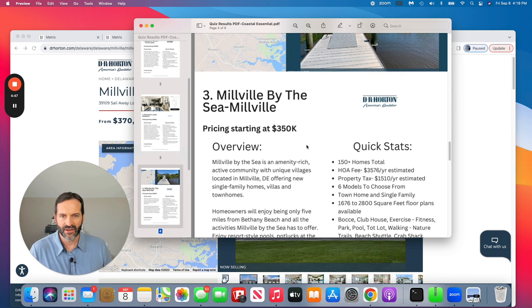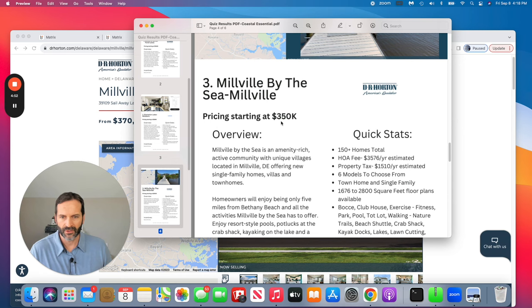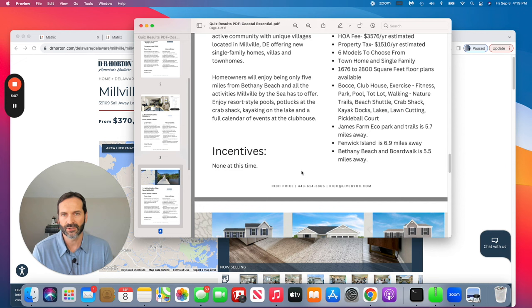Just far enough out of the action but not too far that you still can go in if you like. The community has plenty of amenities at a very reasonable price point around that $370 mark. As far as incentives at the time of this recording, I didn't see any advertised, but like most builders, they give you a little incentive if you use their lender — sometimes offering to buy down your interest rate with a temporary 2-1 buy-down.